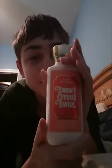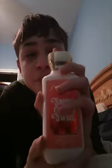Hey guys, I'm back. I'm going to be doing a review on the Snowy Citrus Swirl sent from Bath and Body Works.